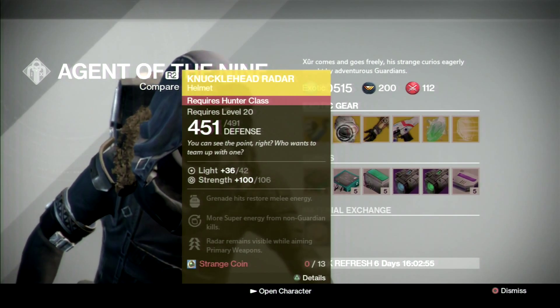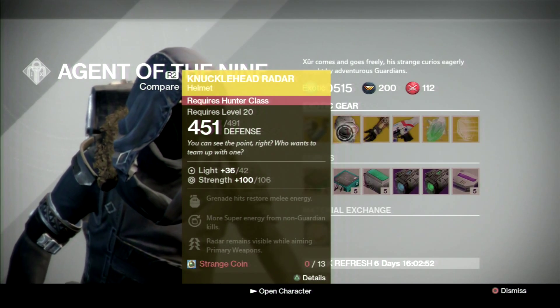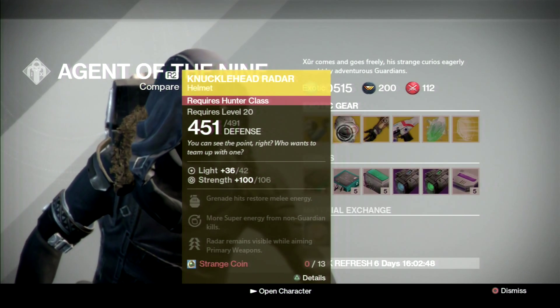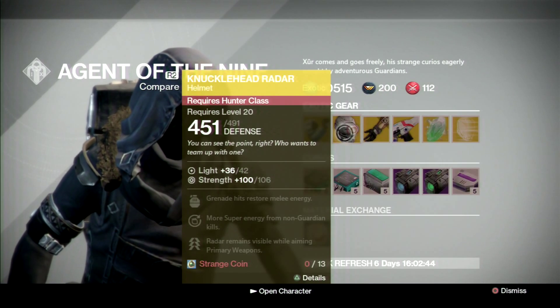For the Hunter, we have the Knucklehead Radar, strength upgradable to 106. Again low on the stat roll, but it is a solid helmet overall. The fact you get Third Eye with all primary weapons is a good perk to have. If you don't have it for your Hunter, definitely recommend picking it up.